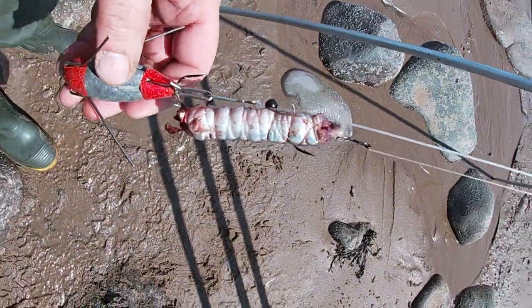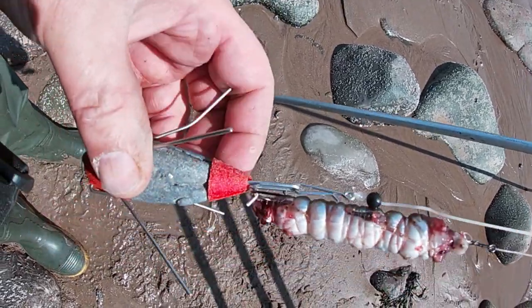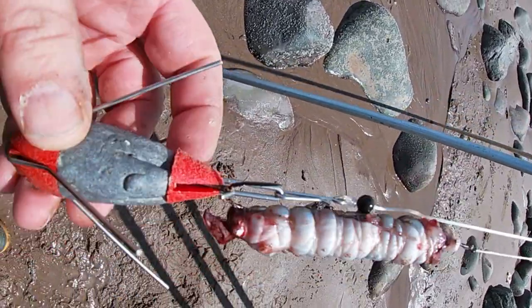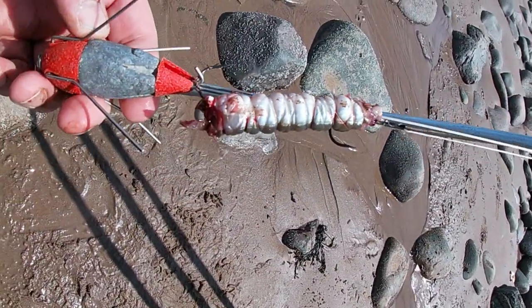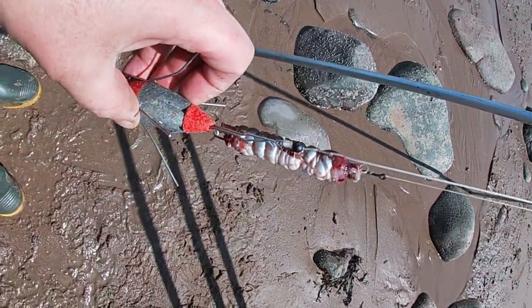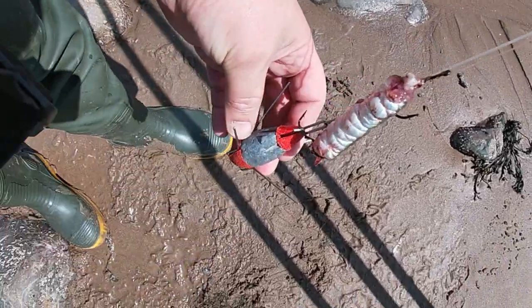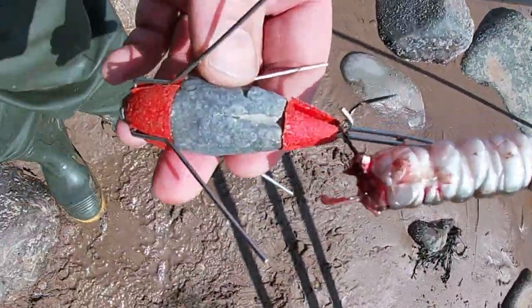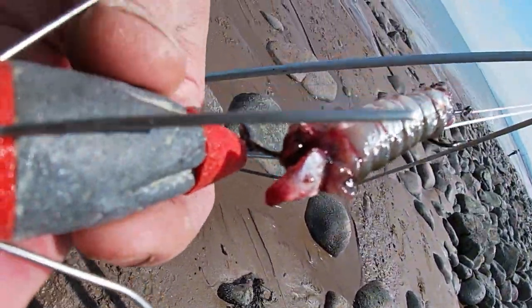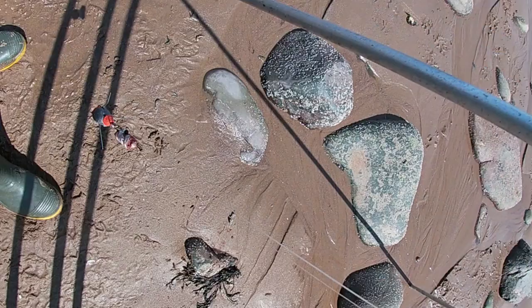My target today is ideally a spotted ray or small-eyed ray, or any ray would be nice. I'm using launch bait and sand eels — nice sized bait with plenty of hook exposed. I've got some crab as well. I'm using poly rigs, probably about two foot long, with a nice bloody scent trail out. Six ounce grip leads — simple stuff really.